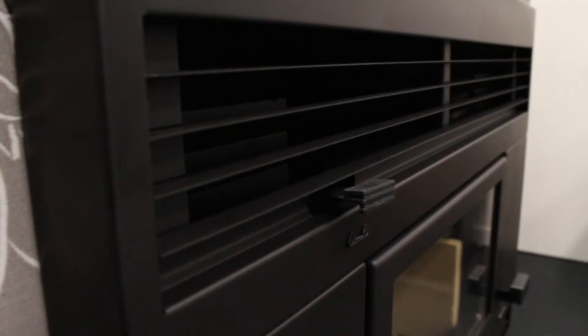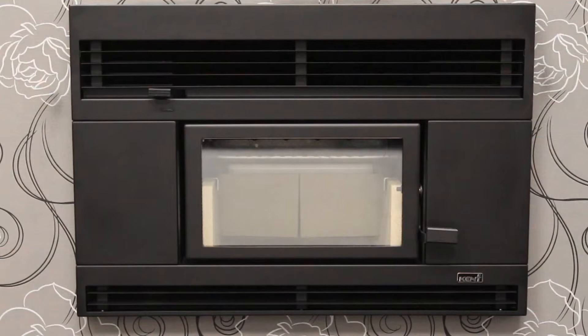The Rata is an inbuilt flush mount matte black design constructed in 6mm steel. The combination of radiant and convected heat effectively warms the required area.